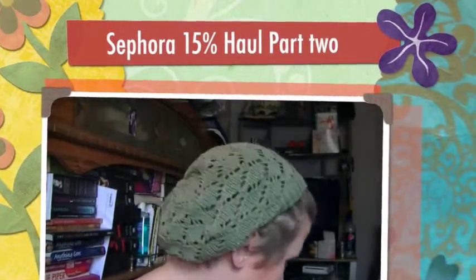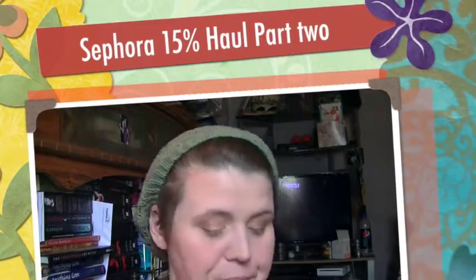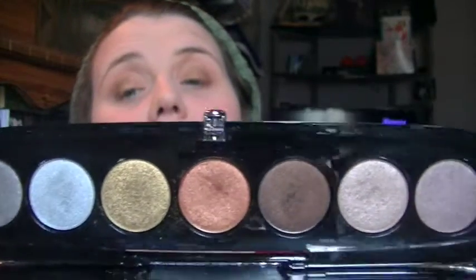I got three Mark Jacobs palettes during the 15% off sale. This one is called the 204 Starlit palette, and that's what it looks like.